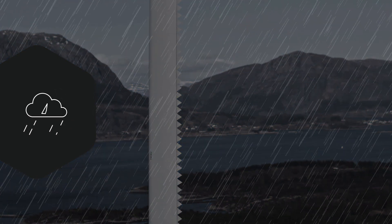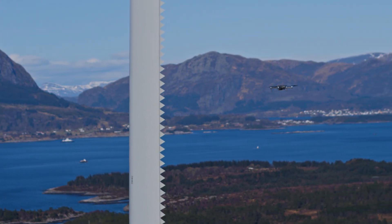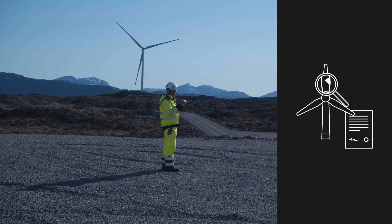Ad hoc inspections — for example after a lightning storm — can be done as and when required, and repairs can be checked for quality control the same day.